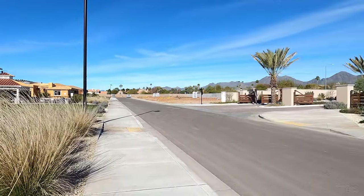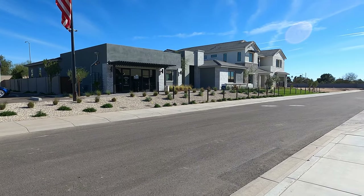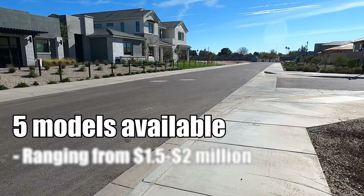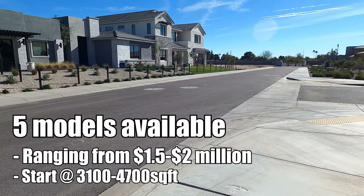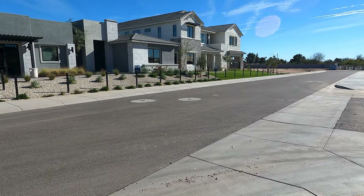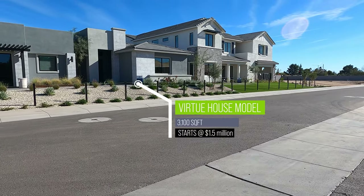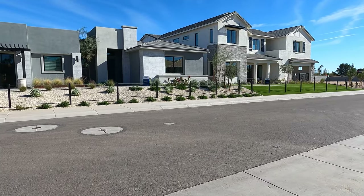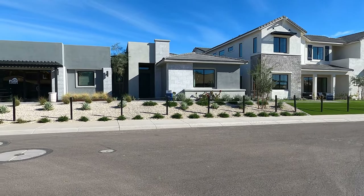It's a very nice community here by Pulte. They have two models we can view today — there are five models here total. They start at about 3,100 square feet all the way up to about 4,700 square feet. The first model on the left is the Virtue, which is 3,100 square feet and starts at 1.5 million. I'm going to go preview that for you, but first I wanted to show you the elevation.